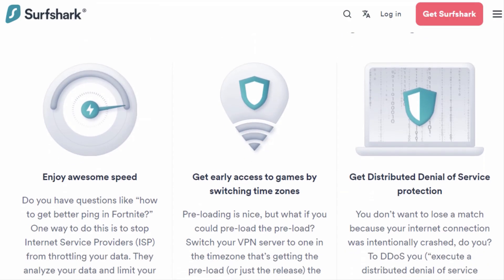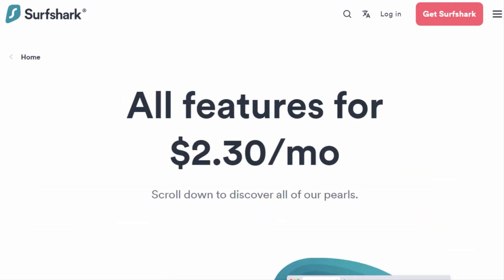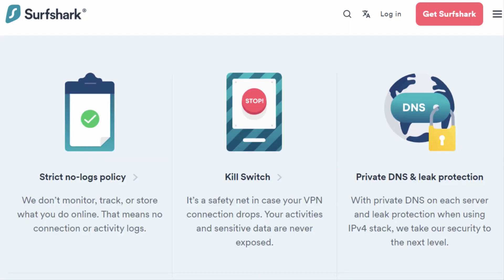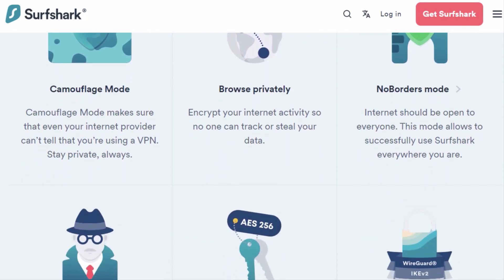Gamers, Surfshark's got your back, minimizing ping for smooth, uninterrupted gameplay. Despite its budget-friendly price, Surfshark doesn't skimp on features. Enjoy clean web ad blocking, kill switch, split tunneling, multiple protocols for bypassing censorship, multi-hop servers, and static IP servers.